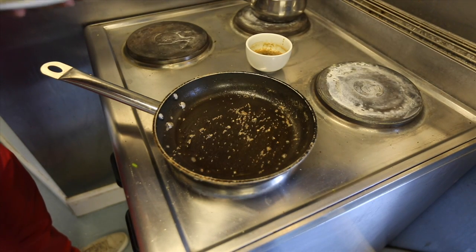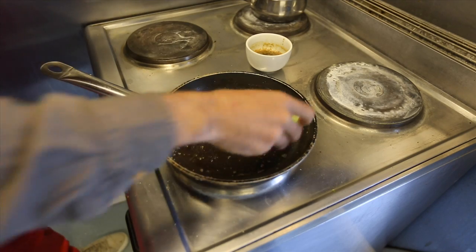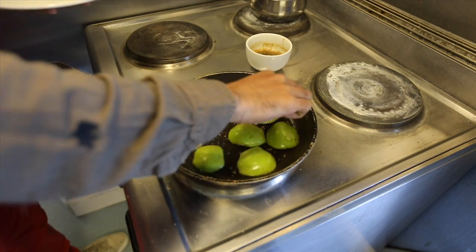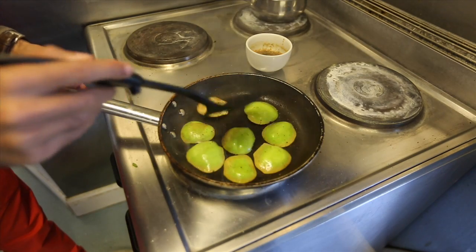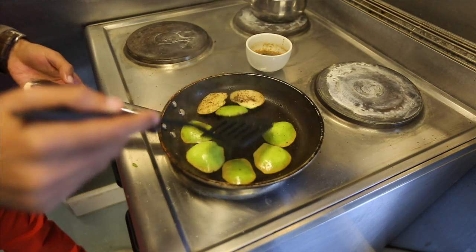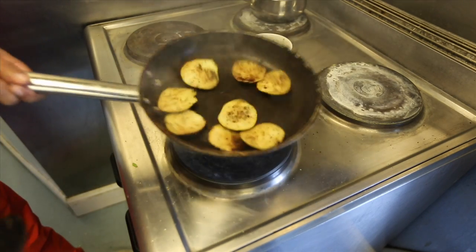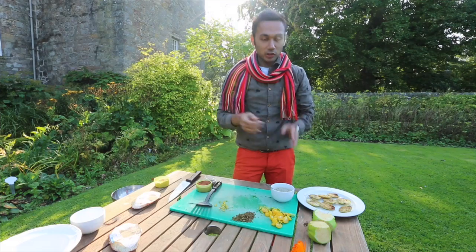Now you can use the same pan to grill the apples. Turn them until they have a nice brown colour — these are done. Our sauce is ready.